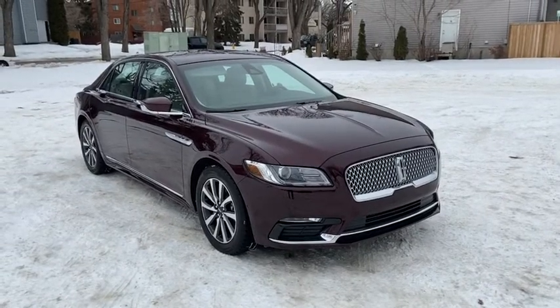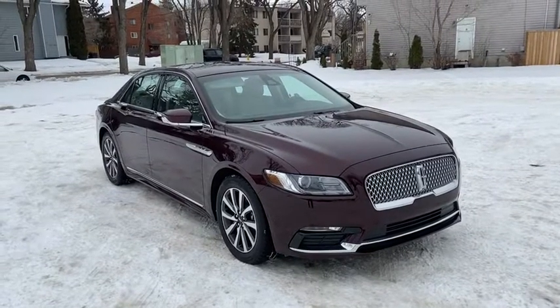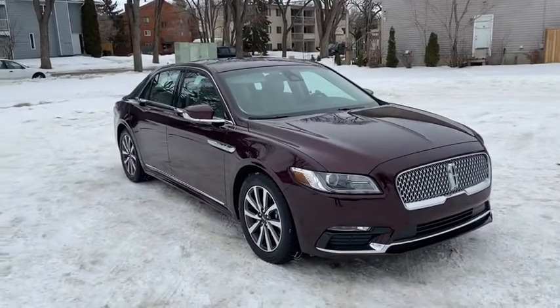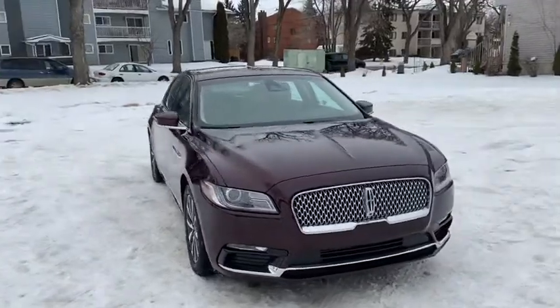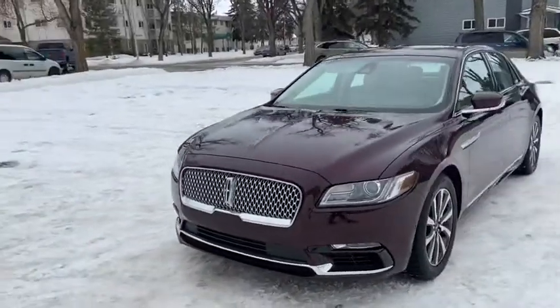Hey, it's Lindsay again at Waterloo Ford Lincoln. Today I'm showing you this 2017 Lincoln Continental Reserve in Burgundy. This Continental has the 2.7 litre V6 EcoBoost engine with automatic transmission and all-wheel drive.